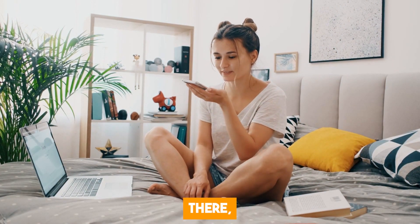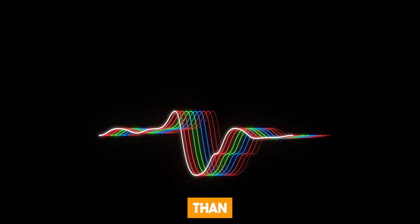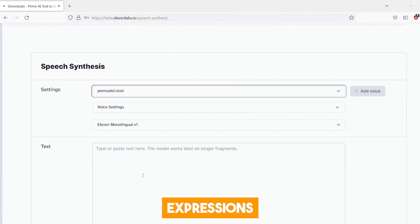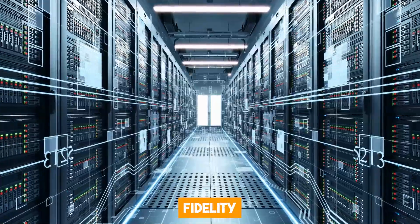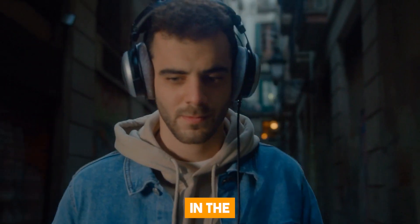Soundstorm is not the first text-to-audio generator out there, but it is by far the most powerful. Comparing it to other models like Eleven Labs or AudioLM's acoustic generator, you will see a huge difference. Soundstorm generates audio almost two times faster than AudioLM's acoustic generator, and the audio quality surpasses that of other models. Eleven Labs actually comes really close, but the fact that Soundstorm can mimic expressions and sounds humans generate when speaking is amazing. It is also worth noting that the original audio samples used in these experiments were sourced from the LibriSpeech TestClean dataset, which serves as a benchmark for evaluating the quality and fidelity of the generated audio.